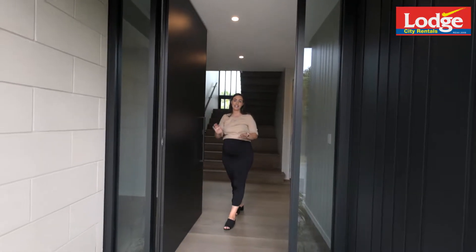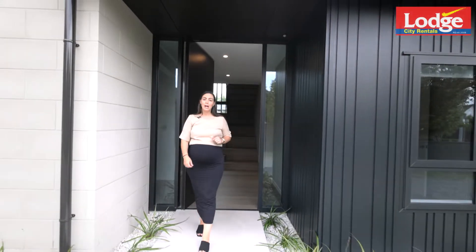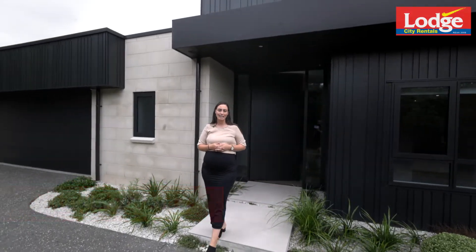Simply stunning, this contemporary build is exquisite in every way possible. Located in the idyllic suburb of Beerescourt, 14 Galbraith Avenue is the place to be.